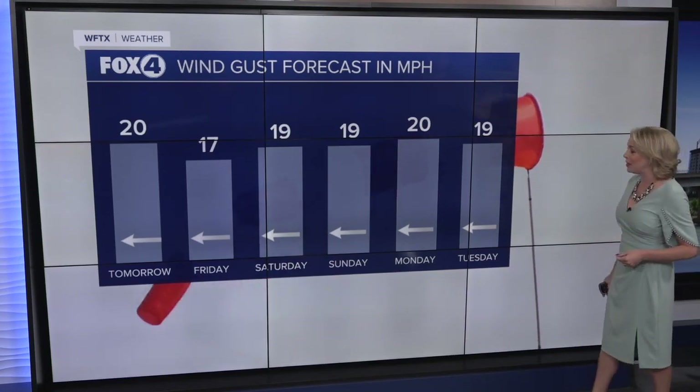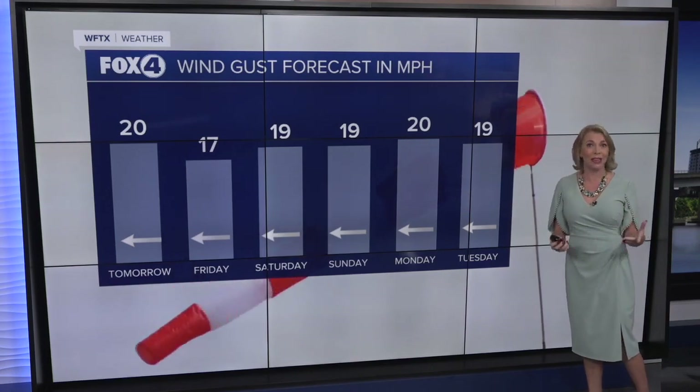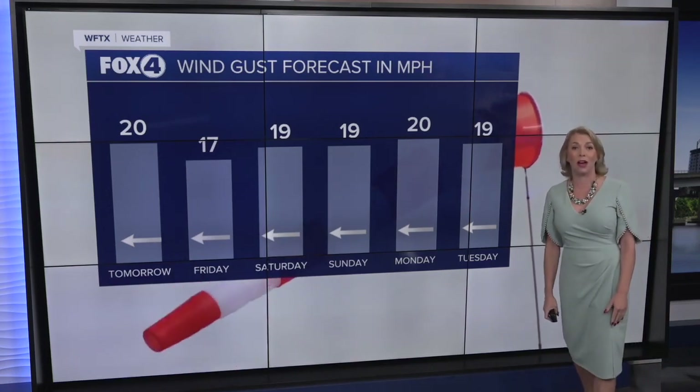A closer look now at those wind gusts — as we look ahead to the next six days, we are expecting those easterly winds to continue, but on the gusty side. Again, that will help to keep those concentrations offshore.